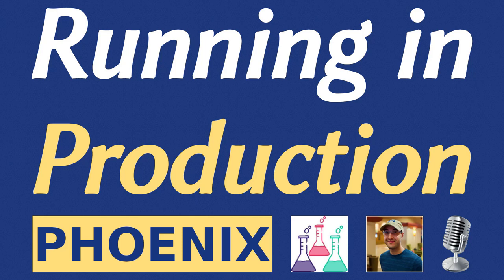You're listening to the Running in Production podcast, where developers and engineers talk about their tech stacks, lessons learned, and general tips from running web apps in production. Here's Nick and today's guest. Welcome to Running in Production. Today I'm with Mark Wilber, who is running Phoenix in production. Phoenix is a web framework written in Elixir. Mark, welcome to the show.